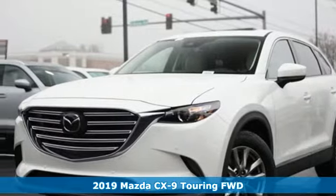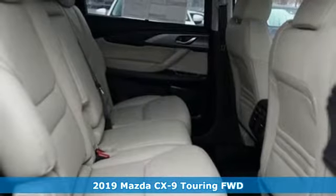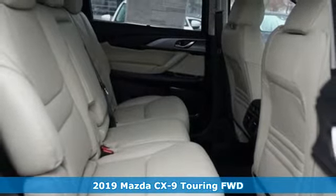It's a new 2019 Mazda CX-9, an elegant expression of motion offering a drive like no other.